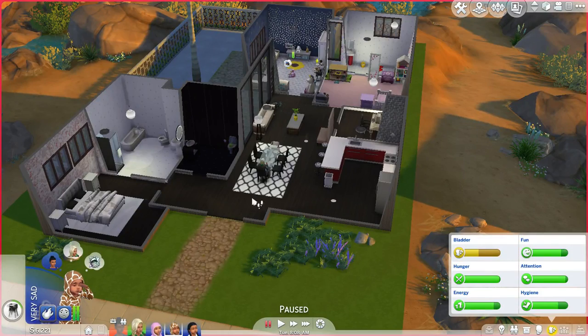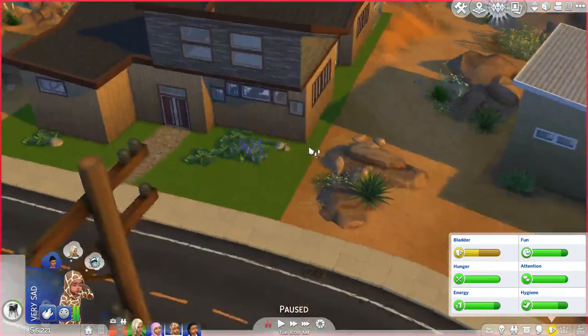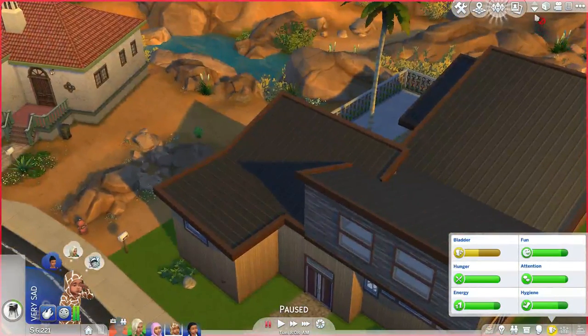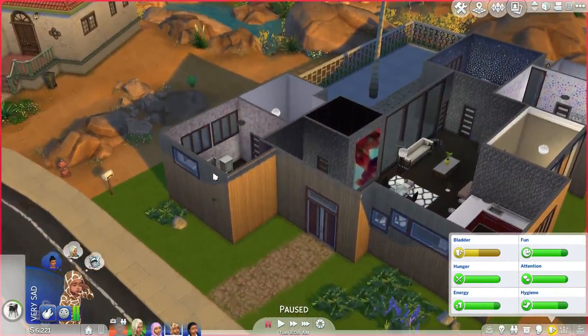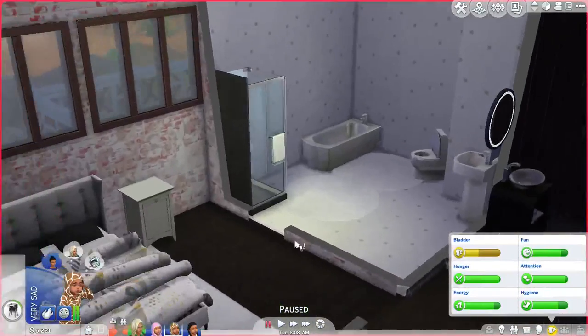Hey guys, this is Jinx Simmer coming at you from my laptop. We're going to start this off and it's going to be a current household tour from my current Sims 4 gameplay. I've recorded this three times — we're not going to get into that. I'm just going to show you guys the house.